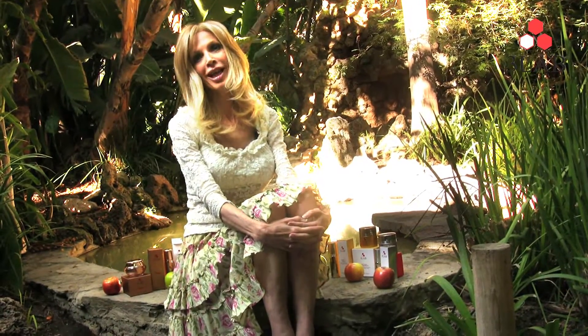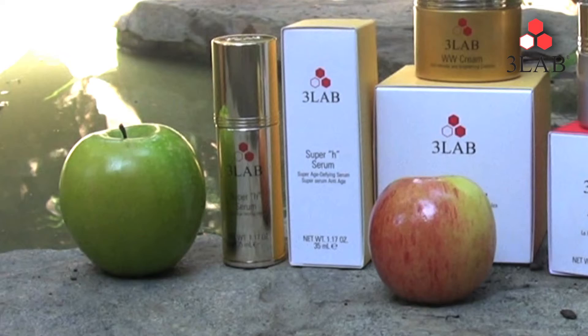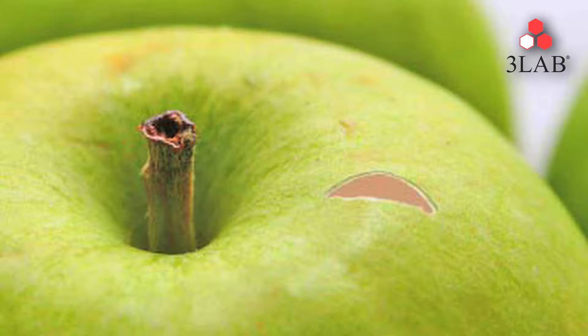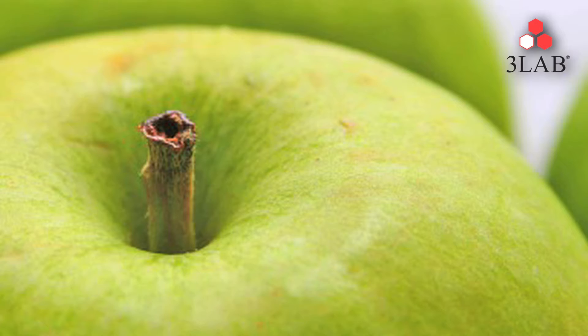3Lab uses the properties from rare apples in the Swiss Alps. These apples have the ability to repair their own skin cells. What happens to most apples when you cut them? They turn brown. But this apple has the ability to repair its own skin cells — it forms a callus over its wound and repairs itself.